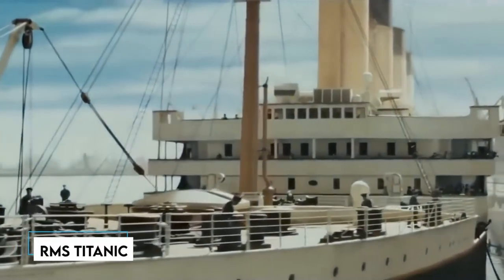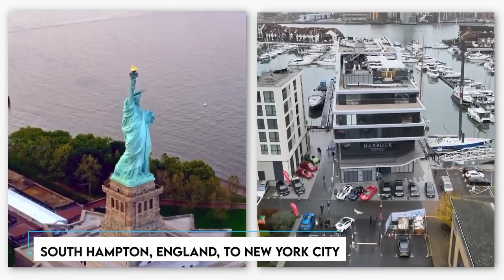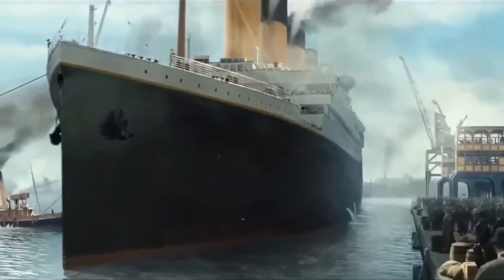Imagine 882 feet of opulence and innovation, spanning 10 lavish decks. The Titanic wasn't just a ship — she was a floating marvel of her era. From the high society elites to hopeful immigrants, this ship symbolized dreams and aspirations for many. But before diving into the chilling events, let's gaze upon 10 jaw-dropping photos of the Titanic in all her glory, before fate took its course.